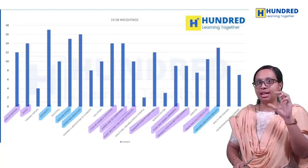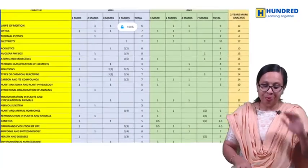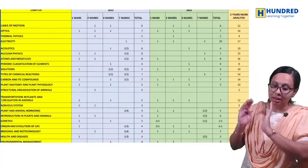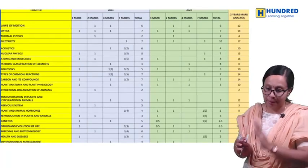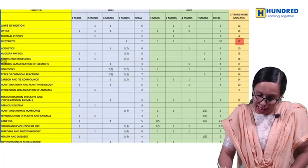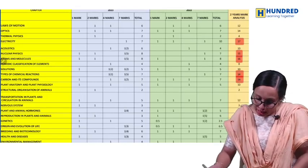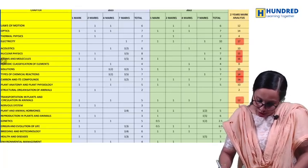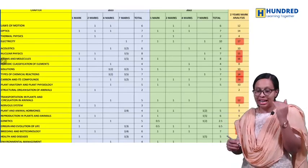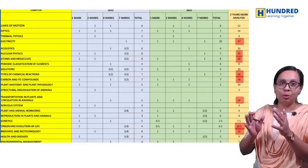If you have a blueprint, electricity is high mark and acoustics is low mark — you have a clear blueprint. In 2023, some questions are coming to you. We have already discussed this. Electricity is very important — 17 marks are coming. Nuclear physics, atoms and molecules are equally important. Types of chemical reactions and carbon and its compounds are almost important. In Biology, breeding and biotechnology has the highest weightage. Try to cover all those high-weightage chapters.